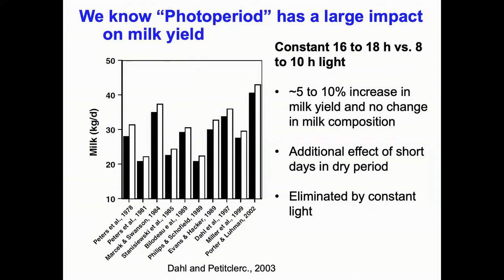We know photoperiod — day length — has a large impact on milk yield. Going all the way back to 1978, a summary by Jeff Dahl of experiments comparing long days versus short days shows that with 16–18 hours of light versus 8–10 hours, you get a 5–10% increase in milk yield with no change in milk composition — so you get increased fat yield and increased protein yield. Really nice, consistent response. Think about the profitability: 5–10% increase in milk yield, and you're not buying a lot of expensive inputs to do this. It's just managing the lighting.